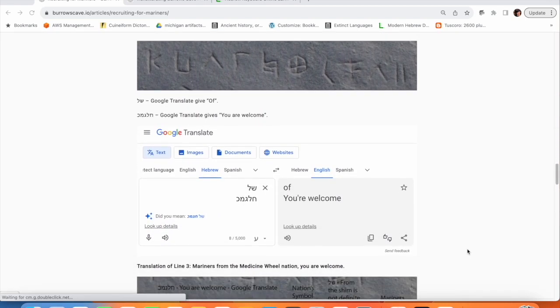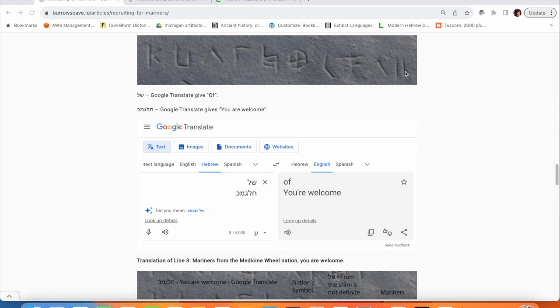Now let's look at line three. Once again we've got mariners. The next symbol is a little off to me — it's not a great match to anything around here. I have to be honest: I'm not seeing a lot of shims, and it's even a stretch to say it's a shim. But the word works if it's a shim, because I'm thinking it means 'of.' So: the mariners of the medicine wheel. Then we get chet lamed gimel mem kof, and if I put that into Google Translate, you get 'you're welcome.' So the mariners of the medicine wheel — you are welcome.